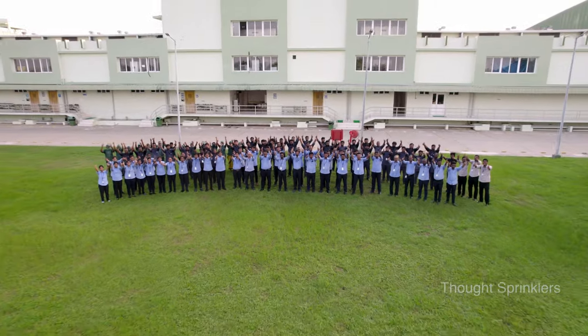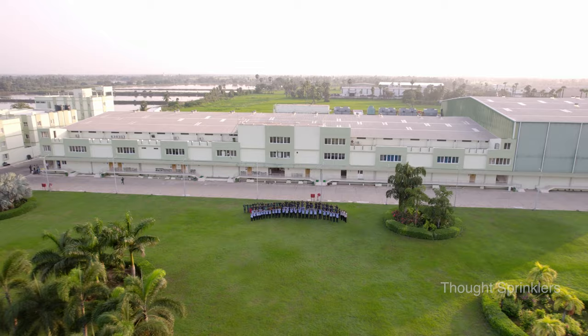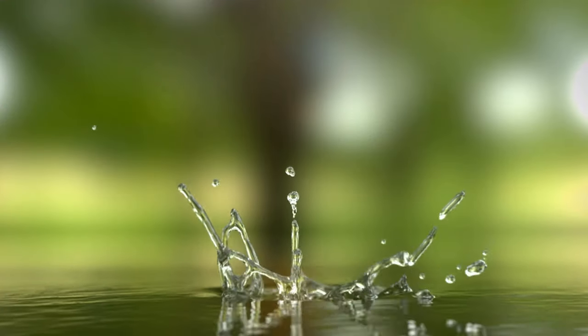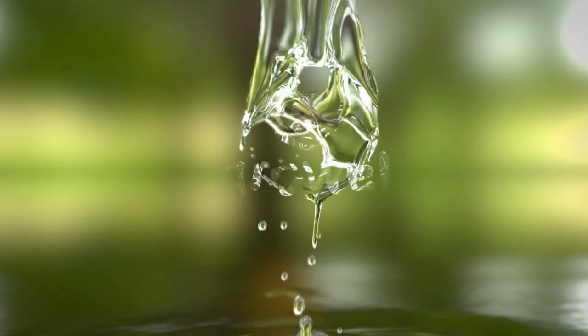We at GrowWell are committed to environmentally responsible practices that minimize our ecological footprint. GrowWell Processors — your spontaneous destination for premium quality, all-natural raw shrimp.